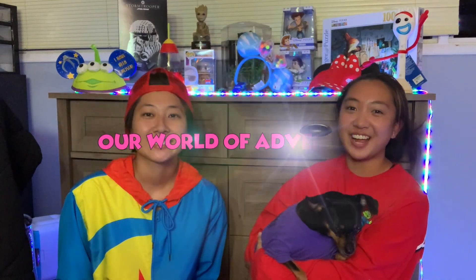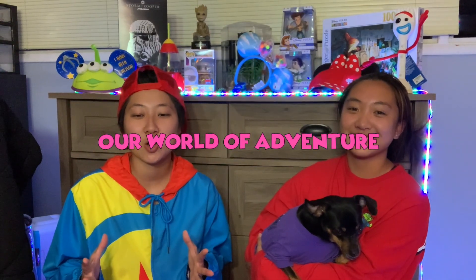Hi guys, welcome to our channel! It's our first video. A brief thing about us: we'll do a lot of videos of Disney, like what we bought and things we have. We'll also do unboxings of mystery things, and puzzles like Lego puzzles and stuff. We'll be doing a lot of those in our videos, but we'll have other random stuff too.